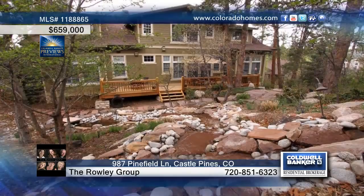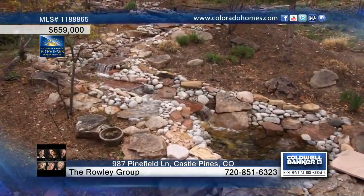A large outdoor deck and awesome water feature finish off this home nicely. Contact the Rowley Group to schedule a personal viewing of this magnificent home.